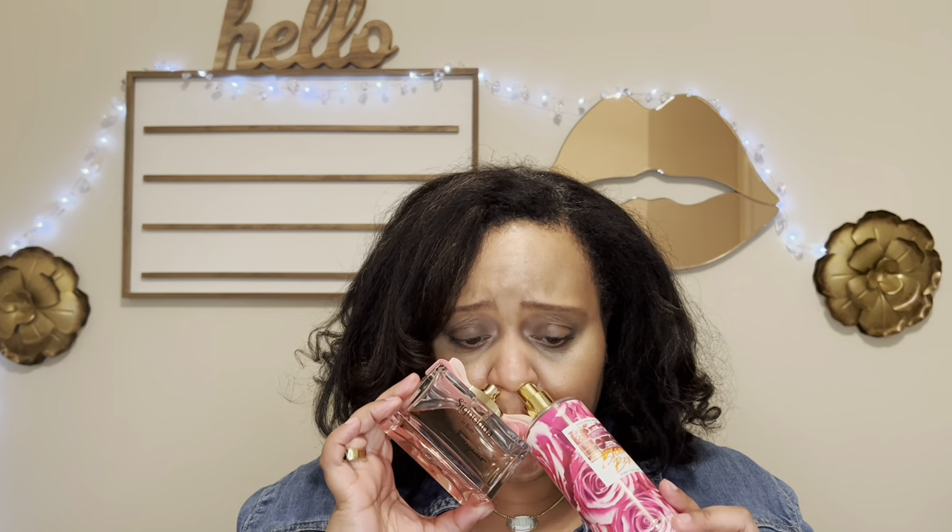Bloom Box has notes of electric rose and pomegranate blast — it's a pretty fruity mist that's heavy on the pomegranate fruitiness more so than the rose. When you pair these two together you get a pretty, girly, sweet, fruity floral fragrance. It's a perfect combination — easy, springtime, pretty. You just smell pretty.